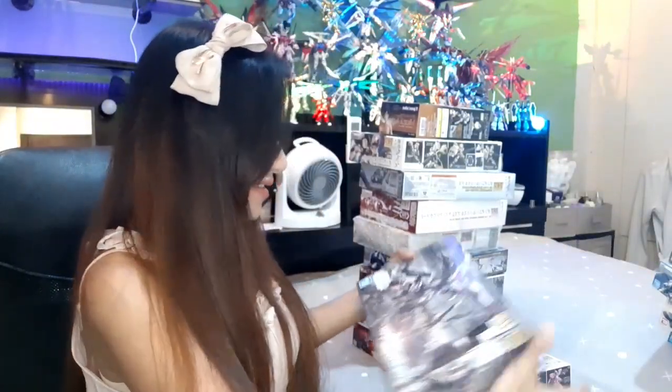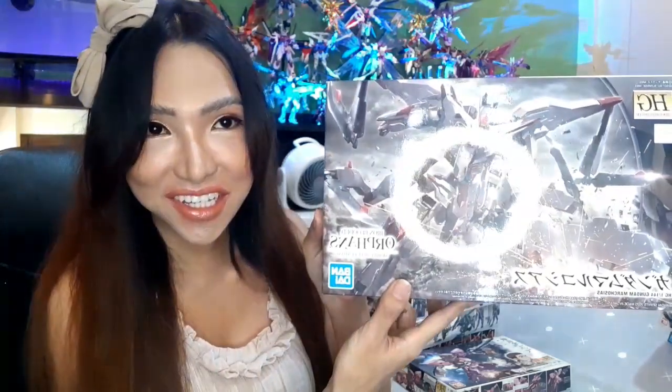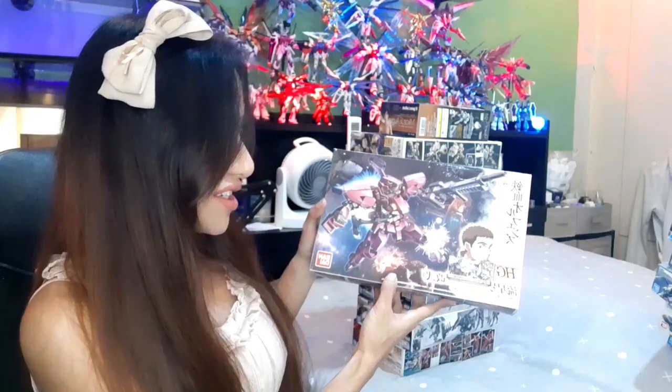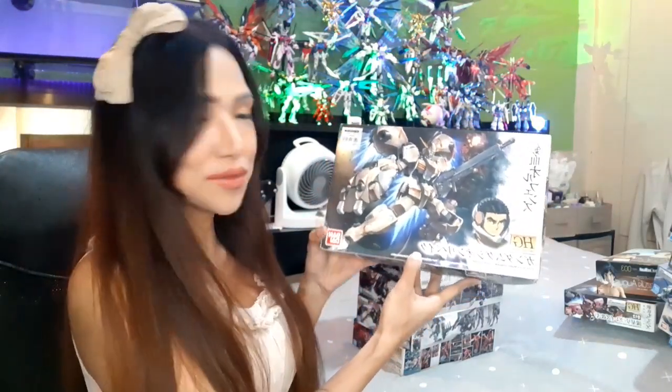Next is another favorite — Gundam Marchosias. I'll be honest, I don't know how to pronounce it! Next is the HG Mikazuki bust which I got from HobbyLink Japan — I'm going to make a video on how to order from HobbyLink Japan to the Philippines, how much and how long it would take. This is the Mikazuki bust by Figureise, and the next is the HG Gundam Gusion Rebake.